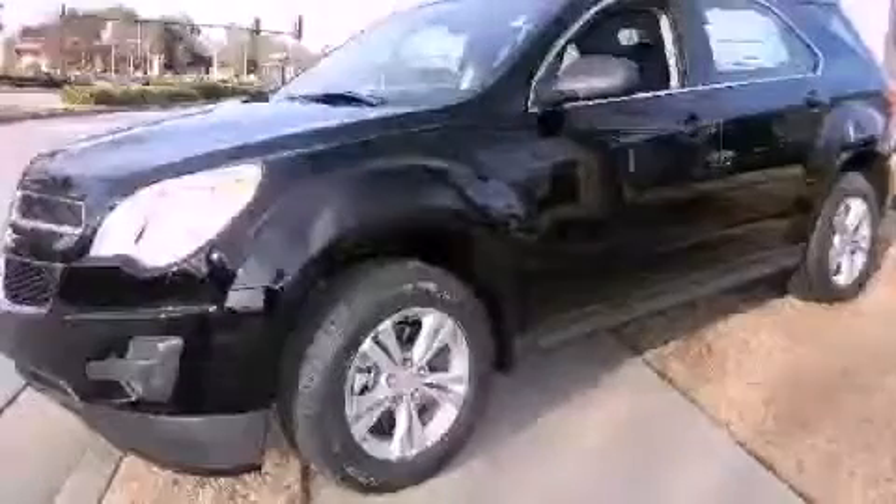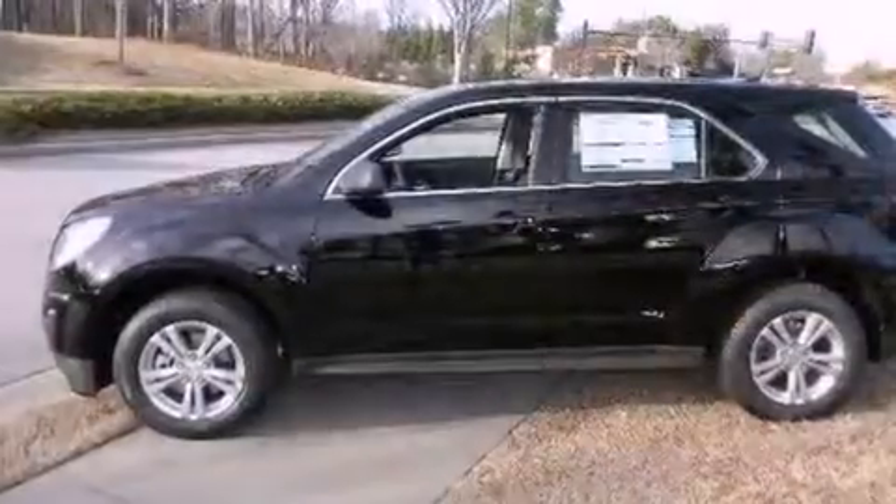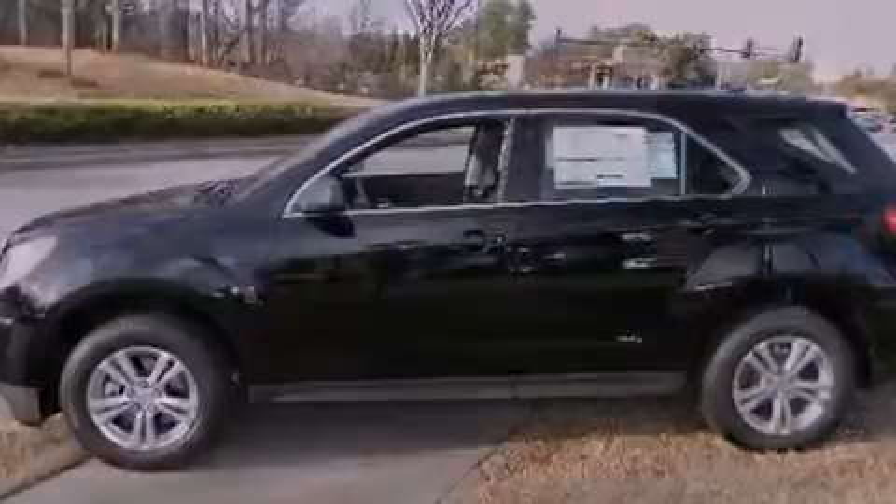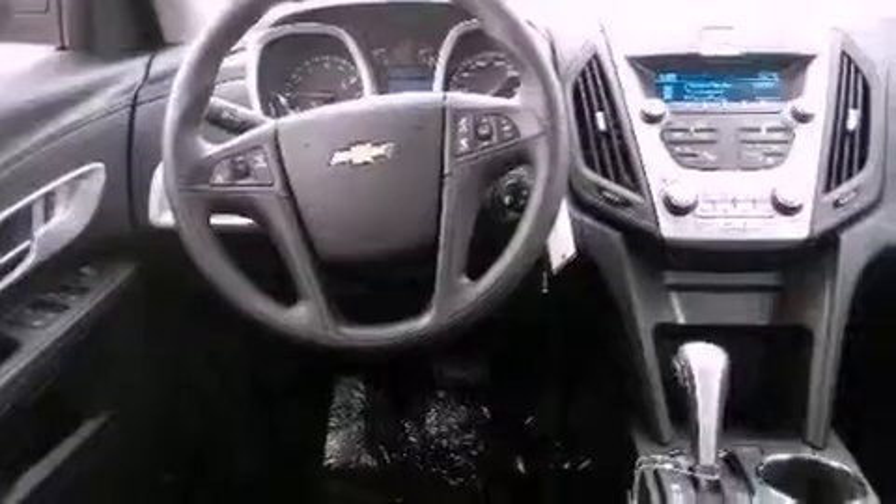This is a brand new 2012 Chevrolet Equinox, a great blend of utility, comfort, and style. It has a four-cylinder engine and a six-speed automatic transmission.